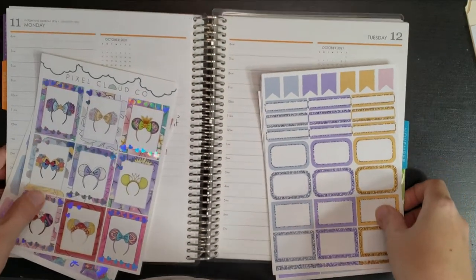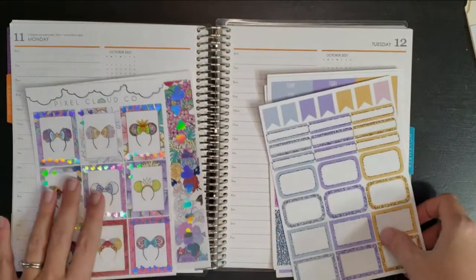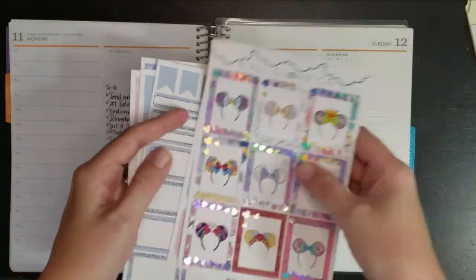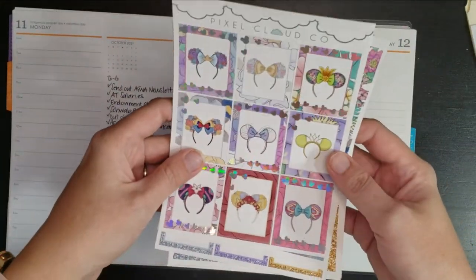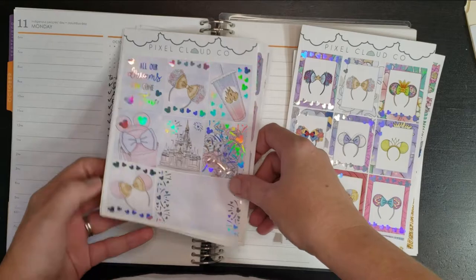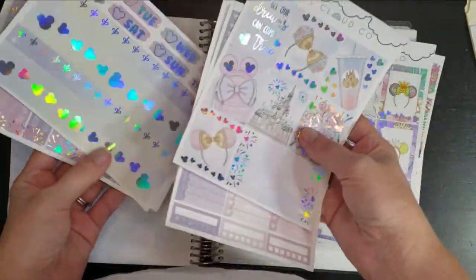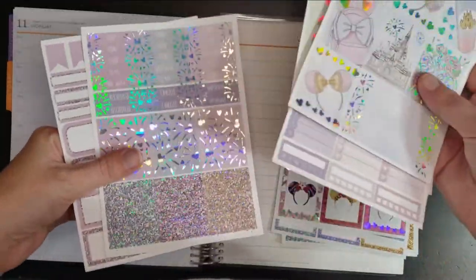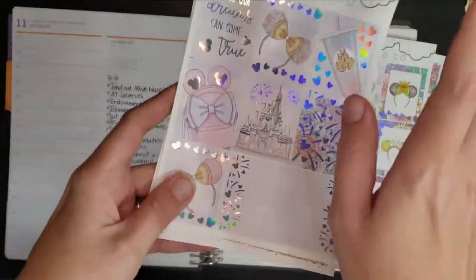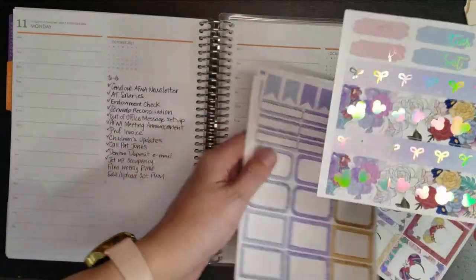I have never tried to use a vertical kit in a weekly planner or in a daily planner like this, so this will be interesting. I think it'll be good — we'll see. I might have to talk through it a little bit more since I've never done this before. This was the runner-up kit I almost chose, also from Pixel Cloud Co, but I think I'm going to save this one for my memory planner for Disney week — it's gorgeous! I'll go ahead and use this kit today, starting probably with just putting in these dates.